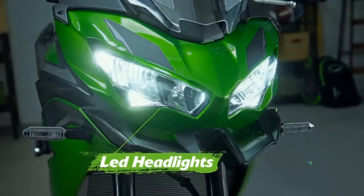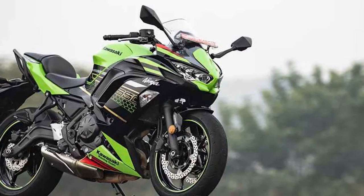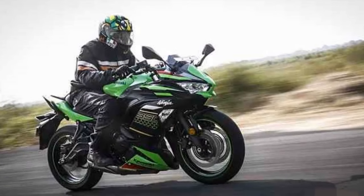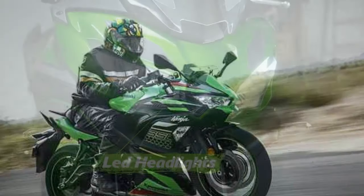Safety features are a priority on the Ninja 650, with standard anti-lock brakes (ABS) providing added confidence in emergency braking situations. For riders seeking even more advanced safety features, Kawasaki offers optional accessories like traction control and quick shifter.